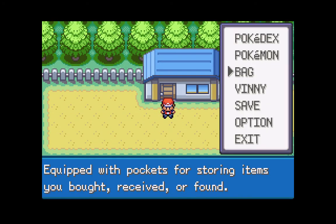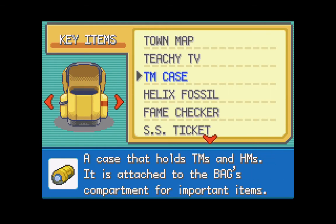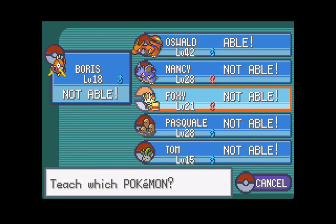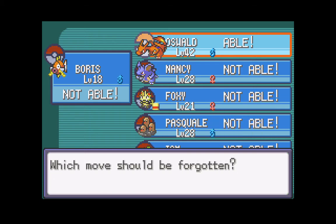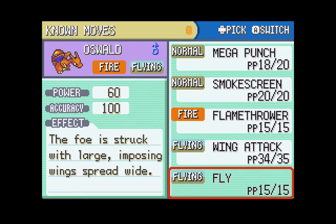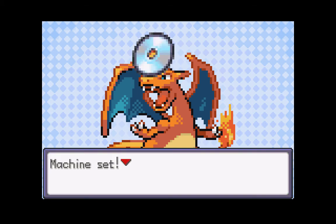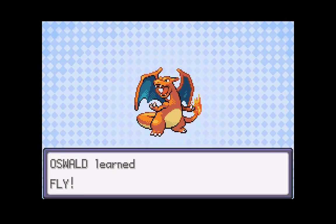Fly is actually a really awesome move. It's a two-turn move - your Pokemon will fly up in the air, kind of like Dig. No one will be able to hit you, and then you strike on the next turn. But it also works as a great means of transportation - you can use Fly to travel to previous cities you've already been to. Let's teach Fly to Oswald and get rid of Wing Attack, since we only need one flying move on Charizard. Oswald learned Fly!